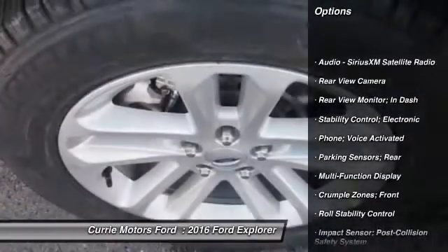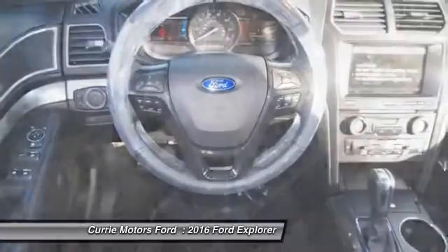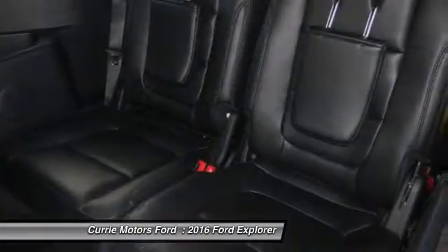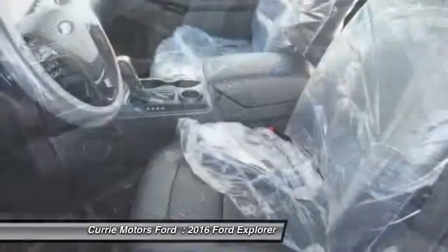Power steering, cruise control, child safety locks, power brakes, power windows, trip odometer, fog lights, daytime running lights, tachometer, rear view camera. Come see the car for yourself.